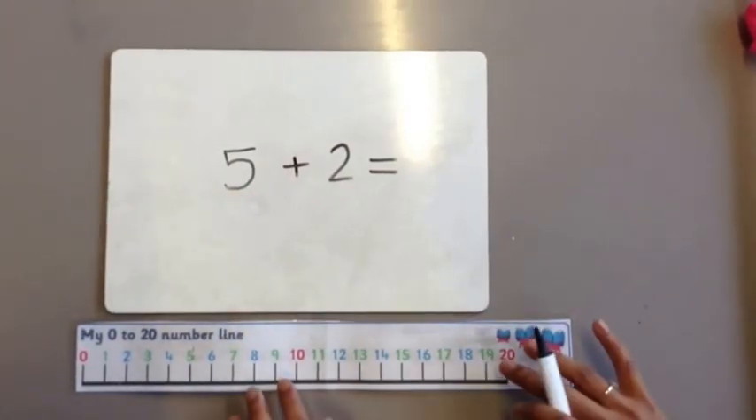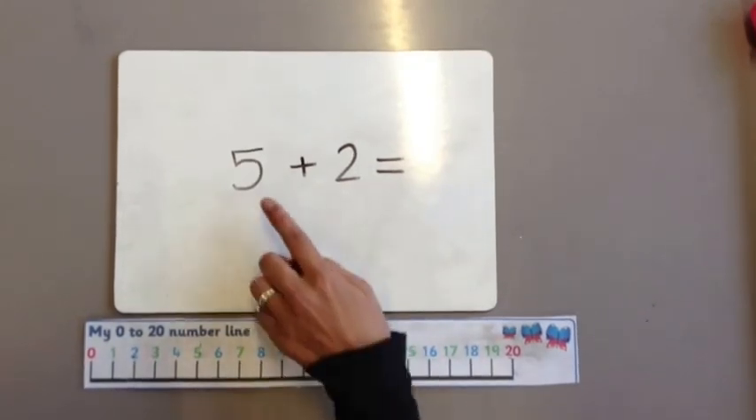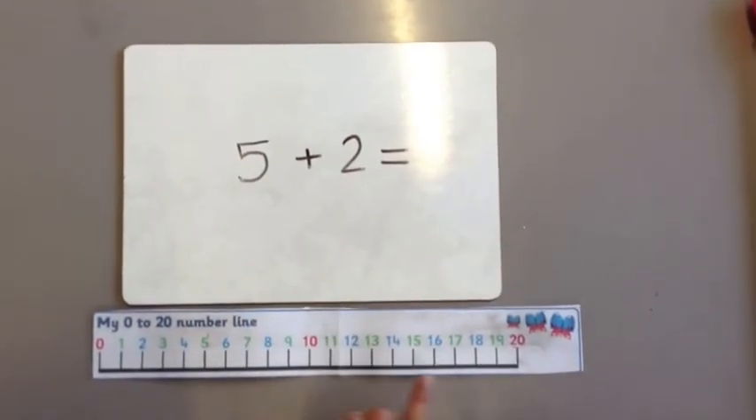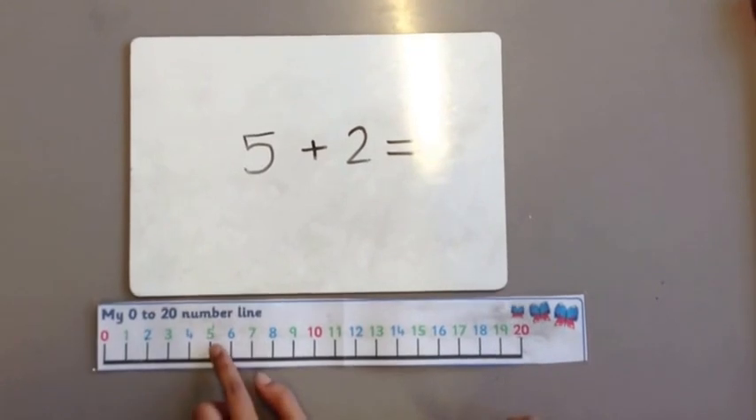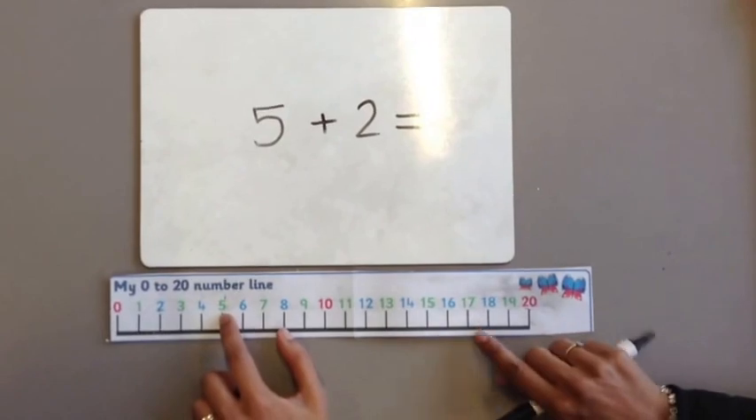For example, five add two. We teach the children to use a number line to help them work it out. So for five add two, we teach them to find the bigger number, which is five, and then we're jumping on two. So we're counting on two more.